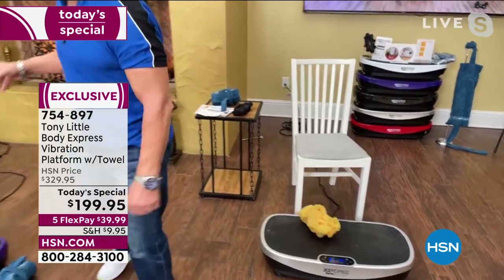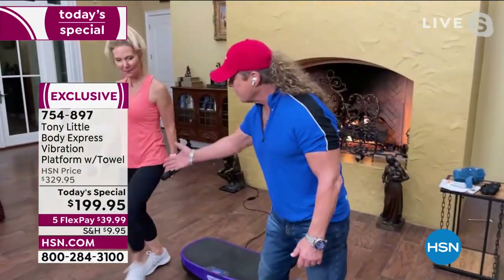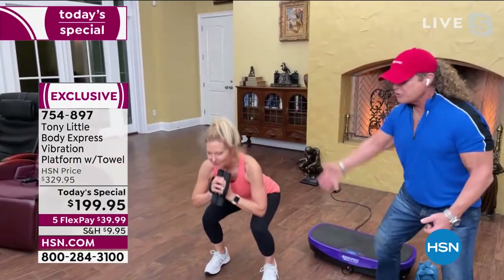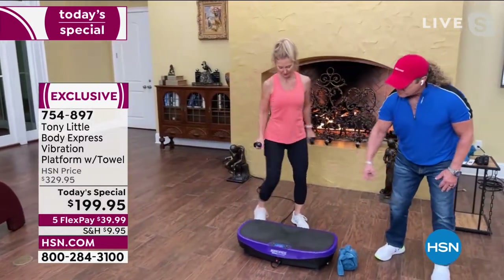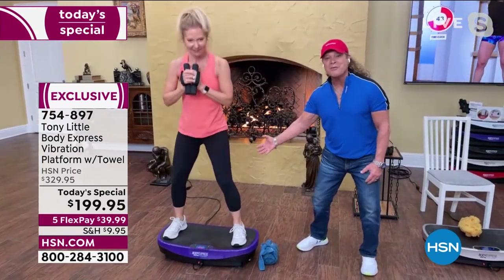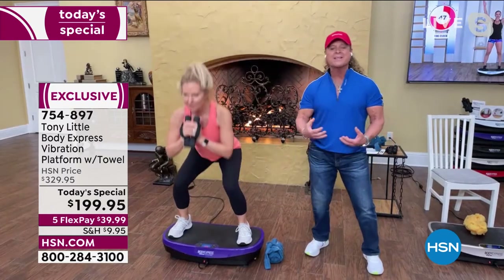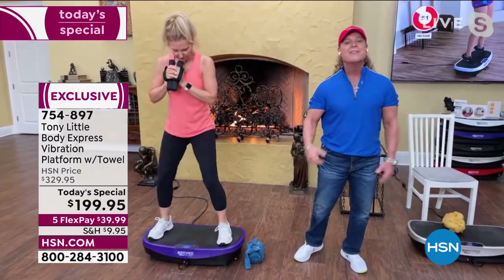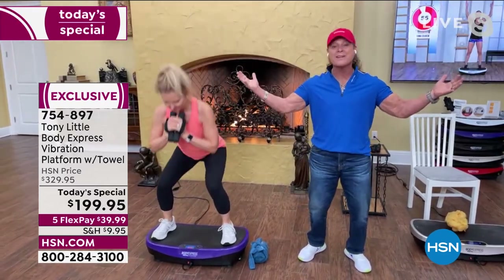Come do a regular squat first — okay, great exercise. Now watch her do that same squat out on the wings of the vibration platform. Look at her body — all the muscles, her abs, her upper body, everything is contracting at the same time, 30 to 50 times per second. That's why doctors use it — and it's low impact.